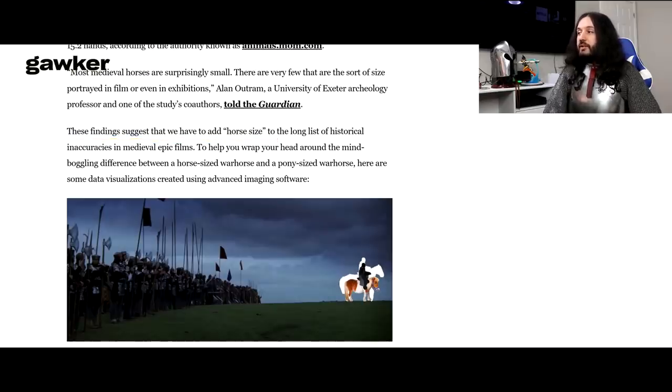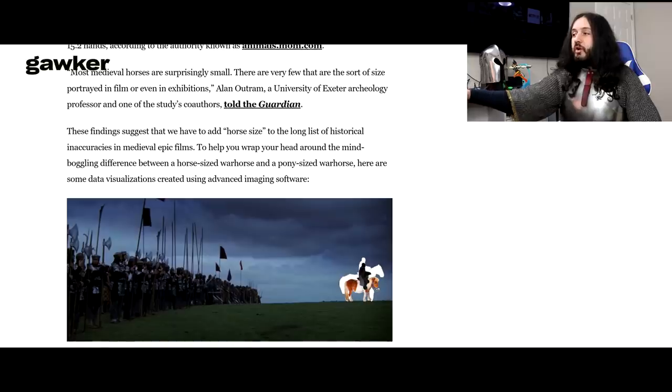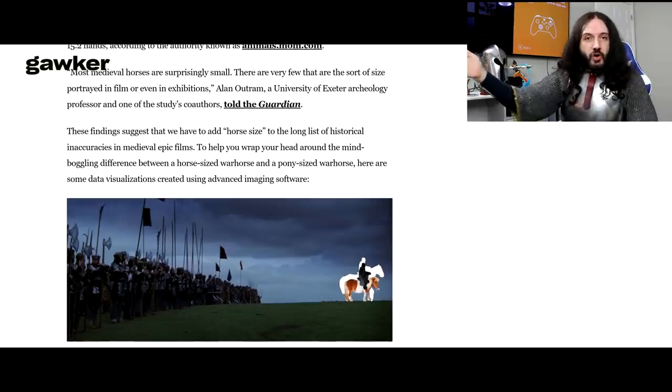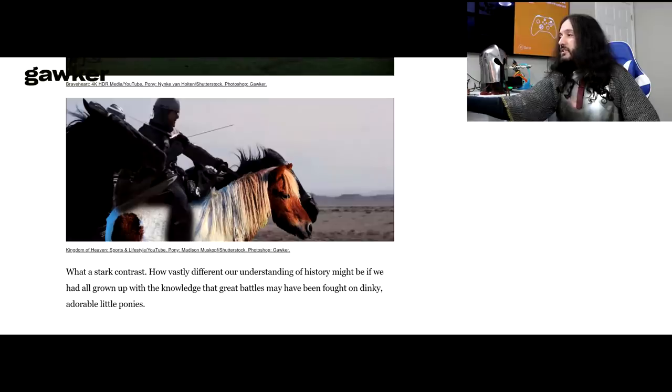This article is even worse than the first one. It's pretty much saying the same thing, but now they're adding their own spin. They did tell us the study was carried out in England — well, if that's the only sample pool, then this does not tell us anything about the medieval period in Europe as a whole. They even used so-called 'advanced imagery software' — that's just Photoshop. I can do that in two minutes and I'm not an expert.